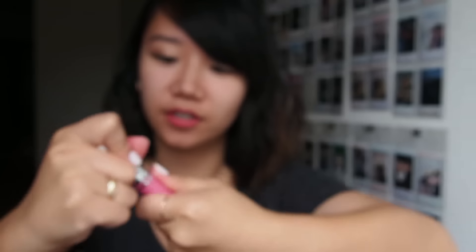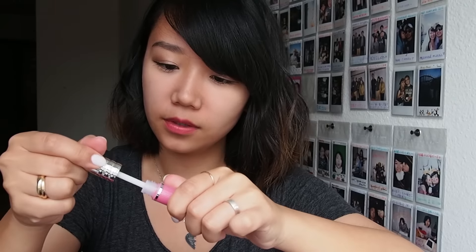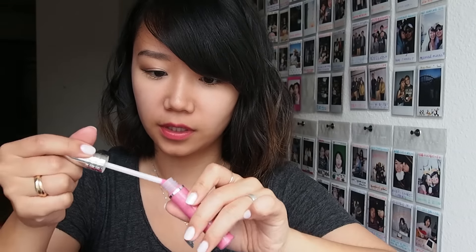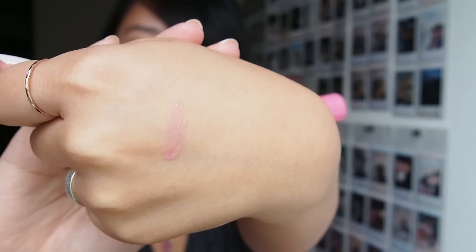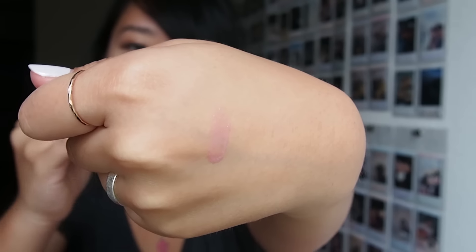Let me swatch that for you too. I don't think I've ever used Clinique lip products either, so this will be interesting. It's like a sheer pretty pink color. I'm not sure how it will end up on my lips — I would swatch it on my lips right now, but I'm wearing something obviously so maybe it will not show up so much.